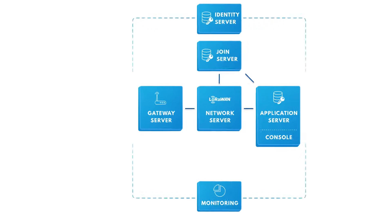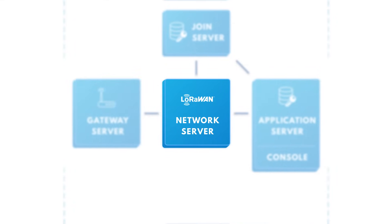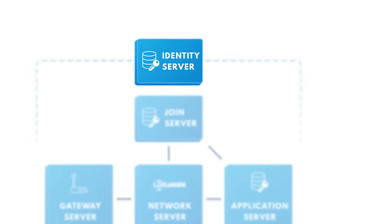The core components of the stack are the gateway server, the network server, the join server, the application server, and the identity server.